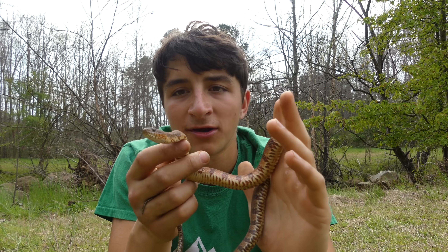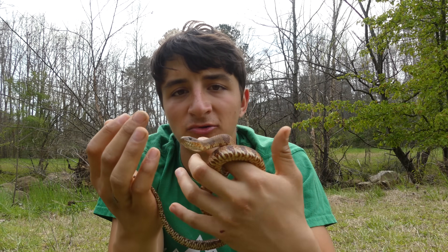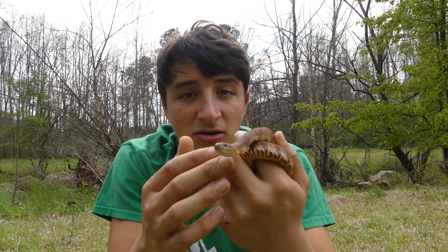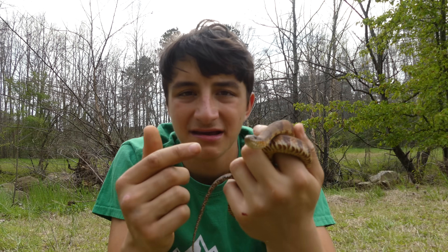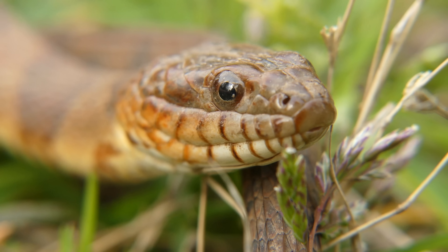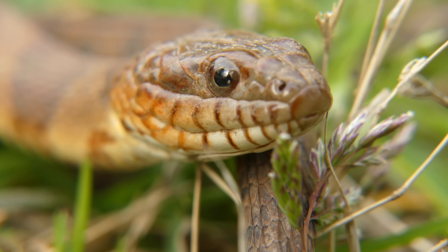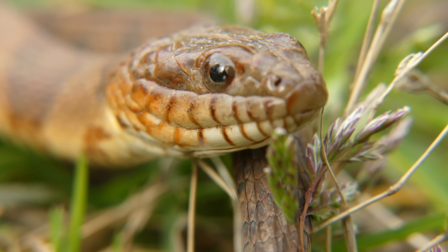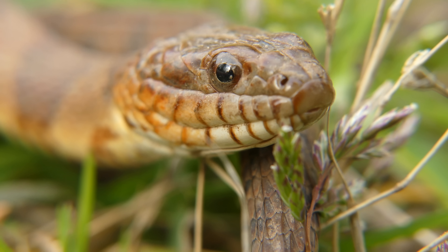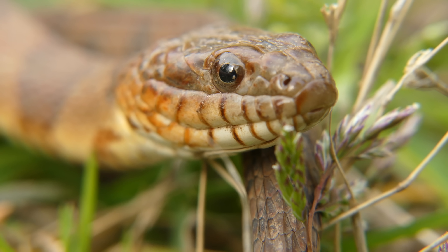Northern water snakes have a very important ecological niche as well. These guys make up the middle of most aquatic ecosystems — they prey on things like minnows and frogs, occasionally smaller snakes, and at this size will also prey on things like salamanders. These guys also have plenty of predators as non-venomous snakes — most things that find them will eat them. They are preyed on very commonly by raccoons, opossums, large fish, and especially birds of prey and herons.